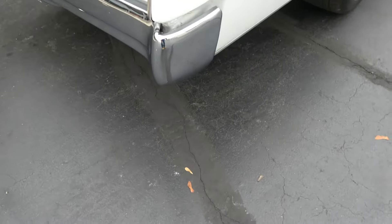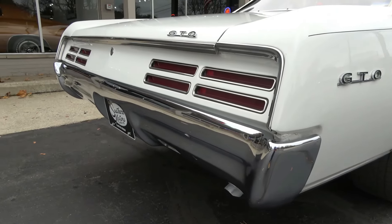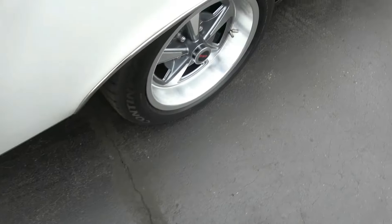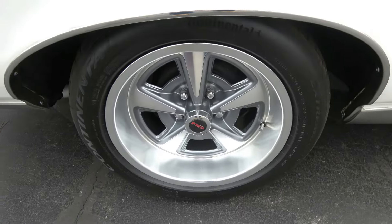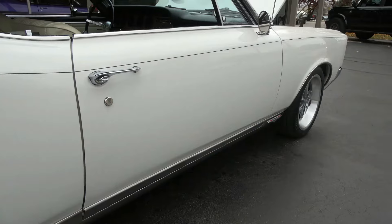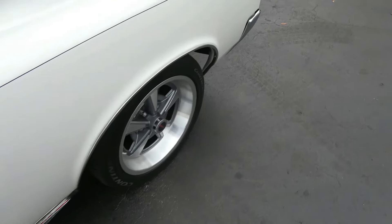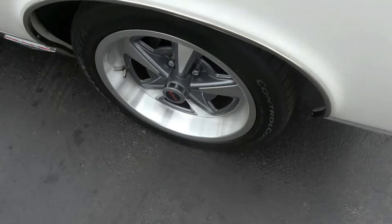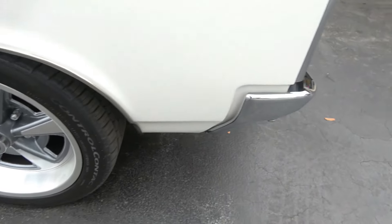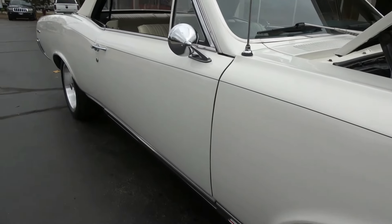Big, big fan of this car, guys. Fun car to drive, great sound. They've converted it to Wilwood front disc brakes with slotted and drilled rotors. It's got the bigger calipers on the front too.